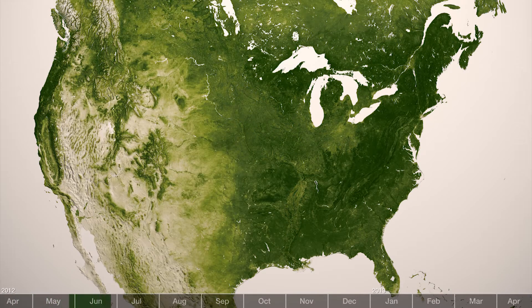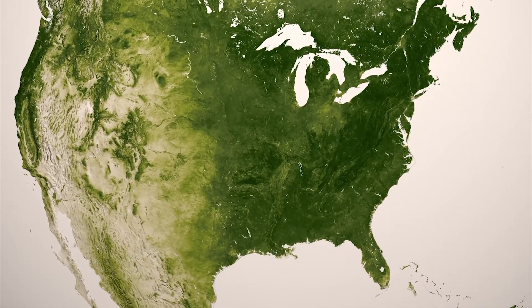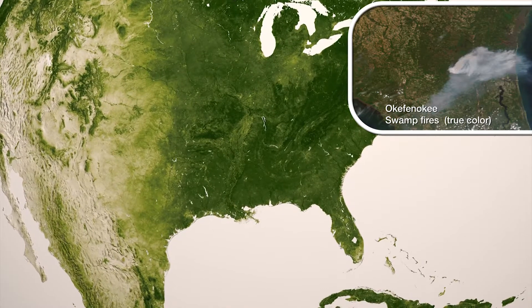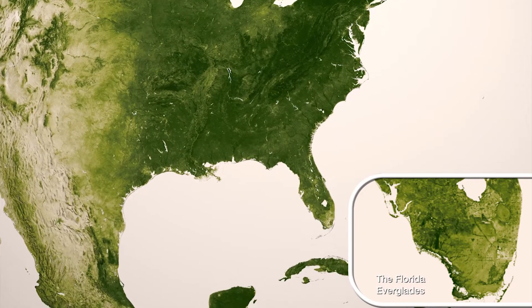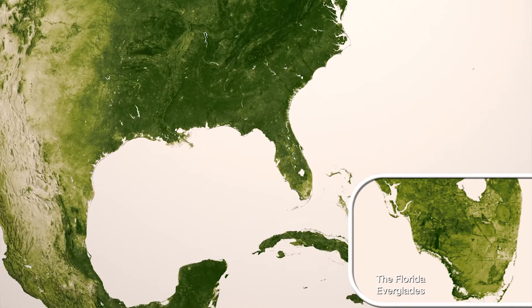We are now able to see the subtle changes in seasonal vegetation cover, which is important for understanding the amount of fuel available for forest fires. We see the scars and disturbances to ecosystems caused by the natural process of wildfires and regrowth, or, in the case of the Everglades, the reduction in the natural occurrence of fires due to engineered waterways.